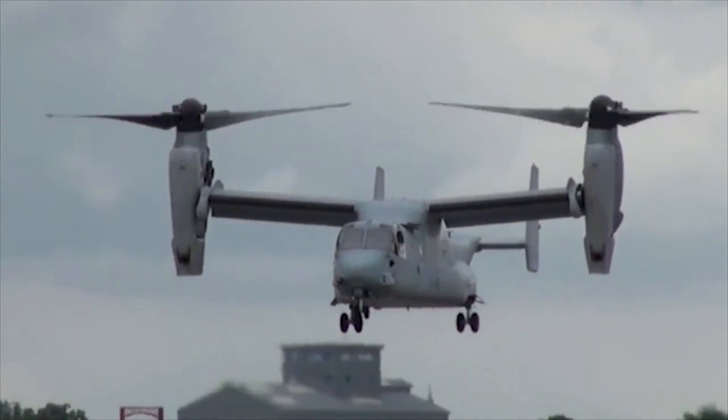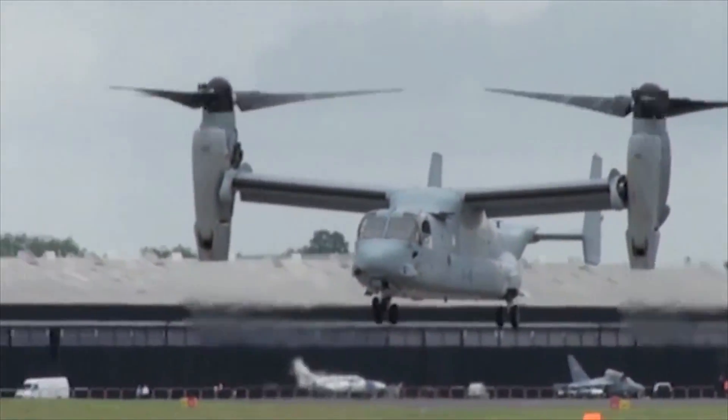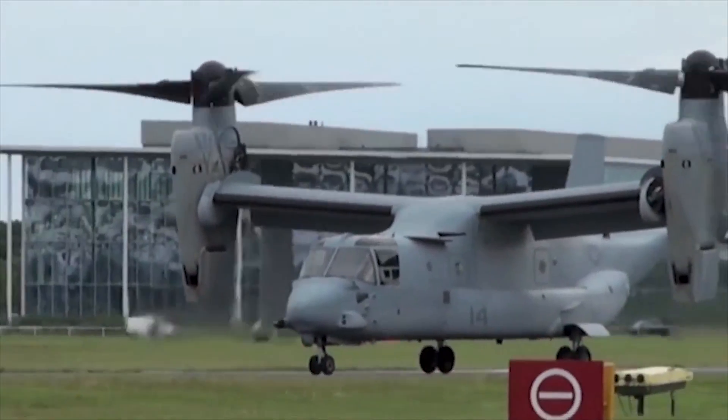At high gross weights, hot weather, or high altitude conditions, the Osprey can make roll-on landings with the rotor similarly tilted partially forward from 90 to 75 degrees from the vertical. This also provides a greater degree of safety.